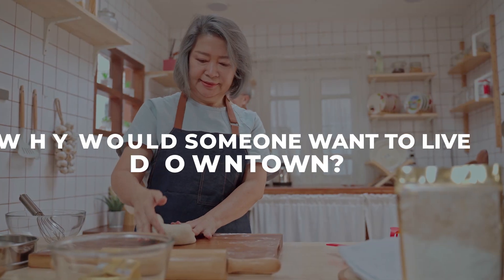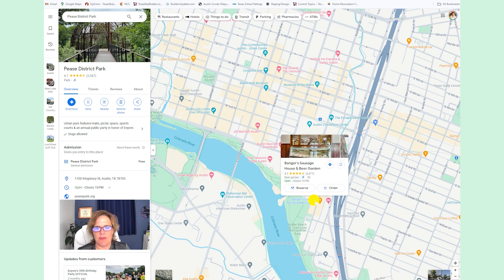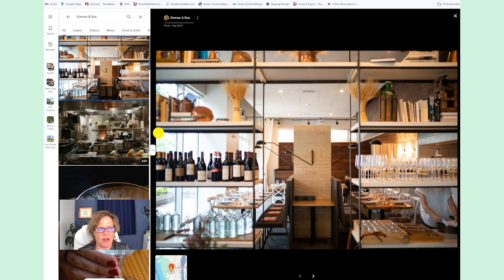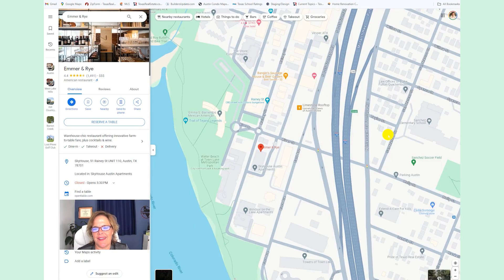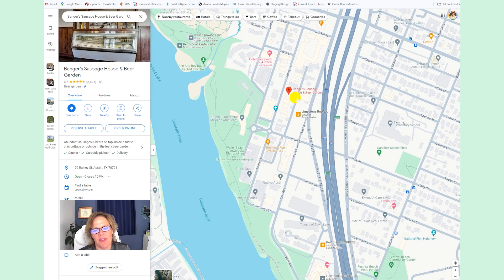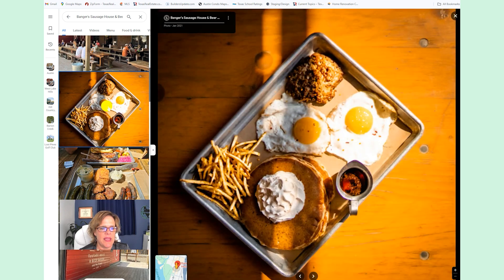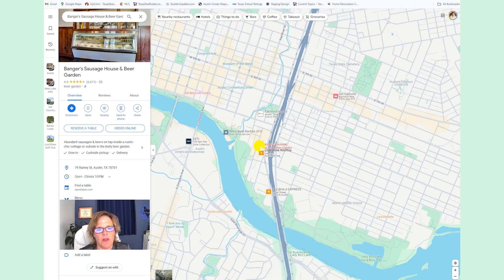Why would someone want to live downtown in these areas? Down in the Rainey Street area there are bars and restaurants all up and down the street, and Rainey Street is a huge draw for a lot of people that live in town. Emmer and Rye is an upscale restaurant — super good American-style food with great wine and great cocktails. You've also got different styles of food like Bangers, which often has big outside parties with a large beer garden, serving sausages. You can walk to all of these.